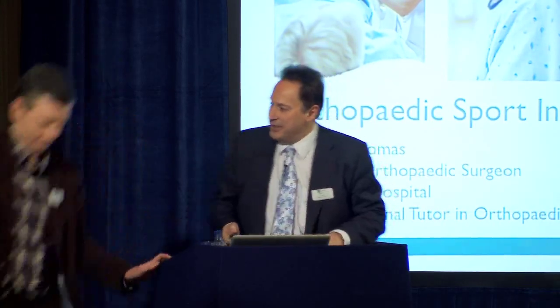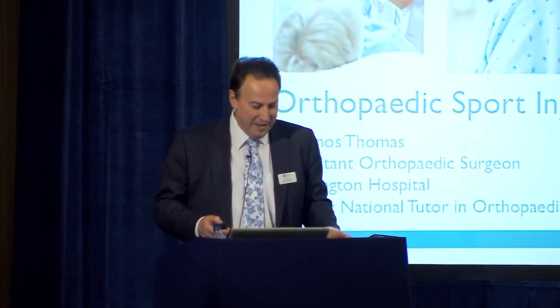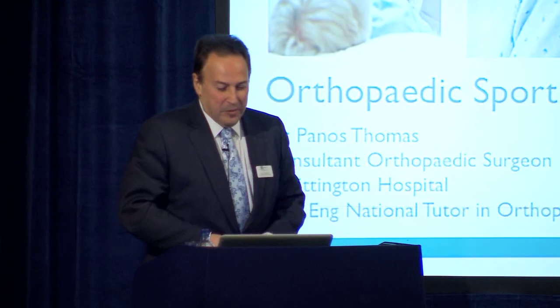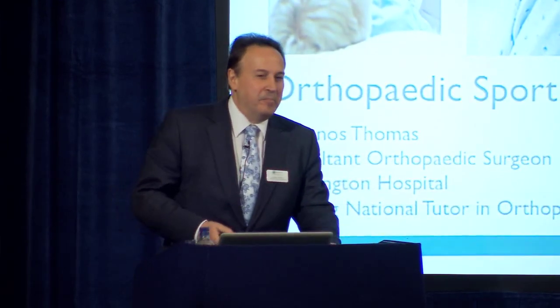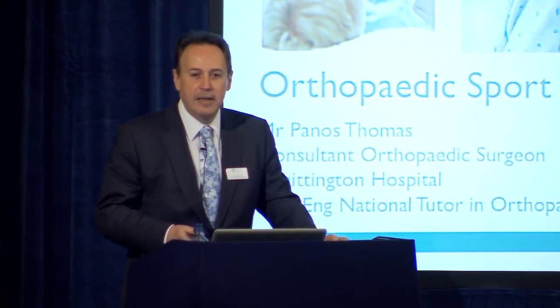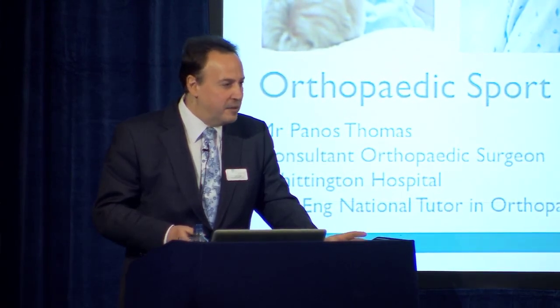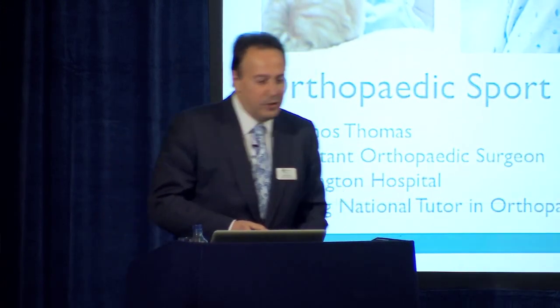Good afternoon. Thank you very much, Chris. I feel much safer with you around since you are my family doctor. Sport injuries. After the glorious summer that we went through with the Olympics, all of us have become part of the Olympic legacy. That means we owe to understand sport, we owe to promote sport, and also we owe to look after sport injuries.